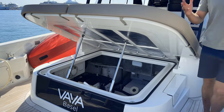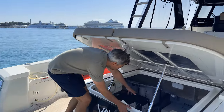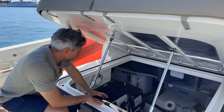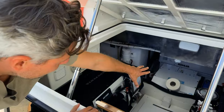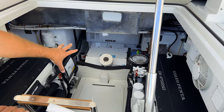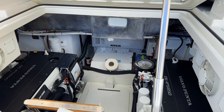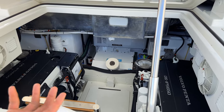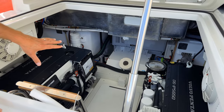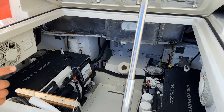The engine room hatch is open and you have good access via this ladder that you can fold down. Moving the camera closer, you can see down there the generator — Kohler — and where the paper trail is, is the Seakeeper, the gyro stabilization system. The owner made an upgrade with lithium batteries.